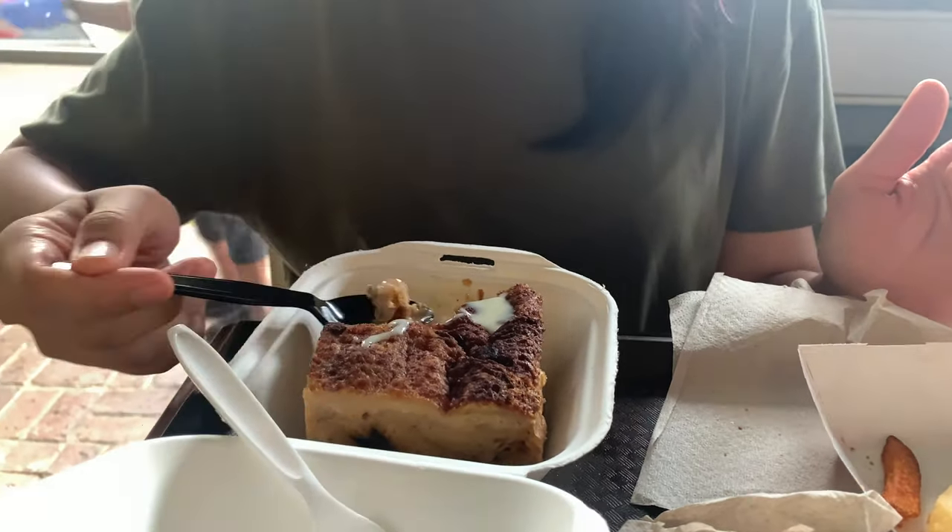Next stop is Hansen Snow Bliz. The shaved ice here is just as good as any in Hawaii. The ice is soft, melts in your mouth, and the flavors are delicious. I went with coconut, lilikoi, and strawberry, and it was absolutely amazing. Definitely worth the drive.